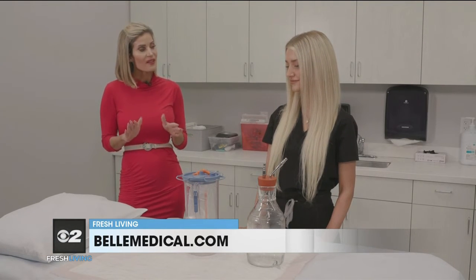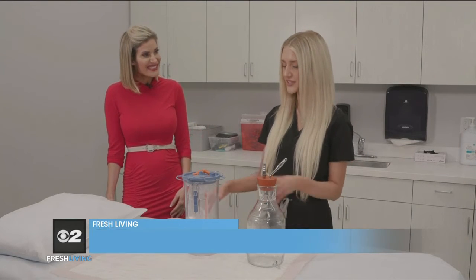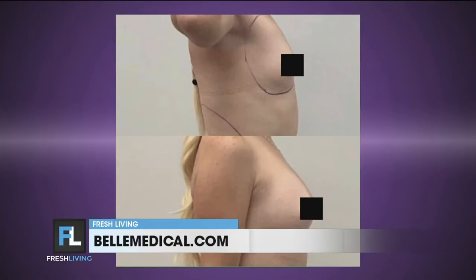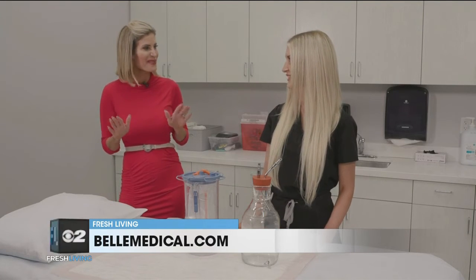Next we're going to talk about fat transfer — tell me about that. So in the transfer, instead of using this canister, we'll be using this jar. It is a sterile jar, so we're able to take those live fat cells from the jar and put them back into the confident zone, which would be the breasts or the buttocks. I love that — the confident zone, I haven't heard it put that way before!